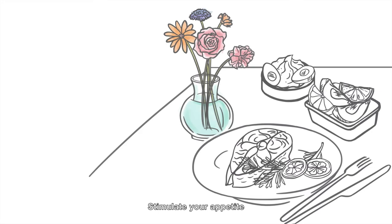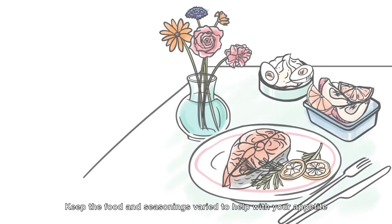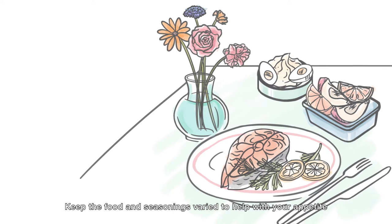Stimulate your appetite. Prepare your food to look appealing on the plate. Keep the food and seasonings varied to help with your appetite.